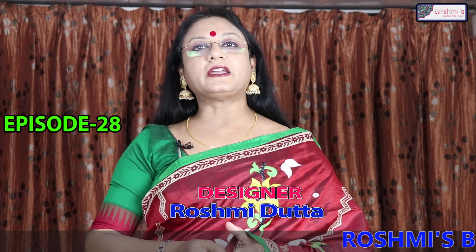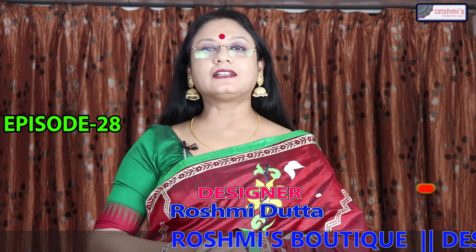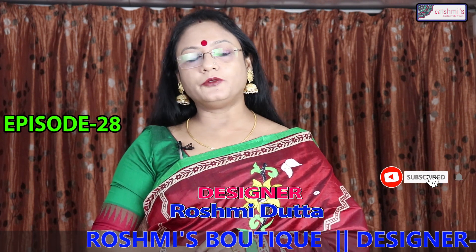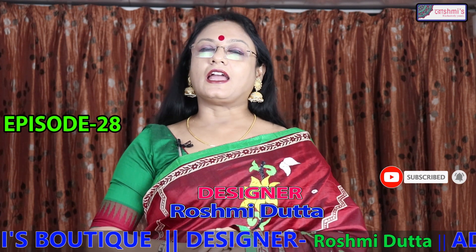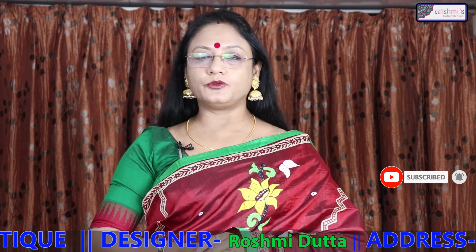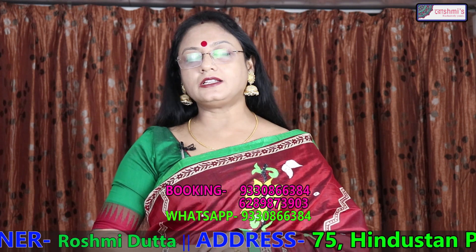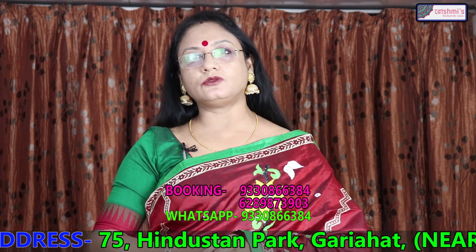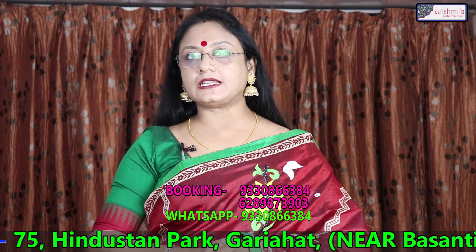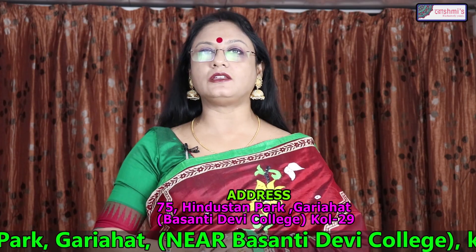Hello viewers, this is my 28th episode. Again I am showing you silk and tasar. I think you will like it. Thank you for your response and I am requesting all the viewers to subscribe, share with your friends, and definitely press the bell. My address is 75 Hindustan Park, Kolkata 29, phone number 930866384.